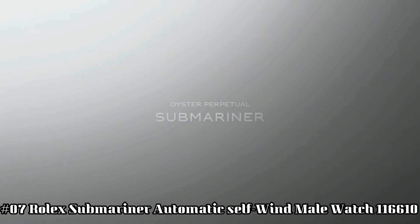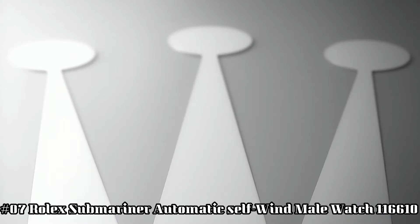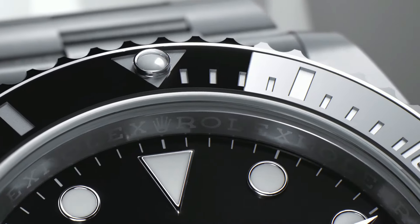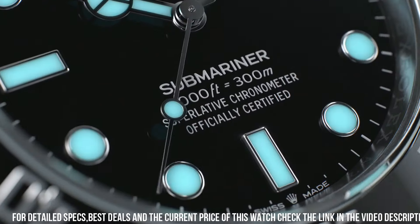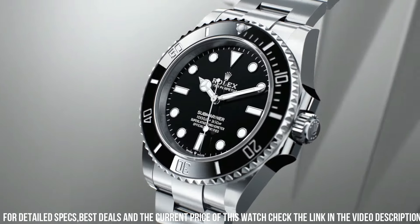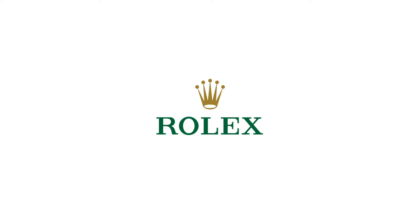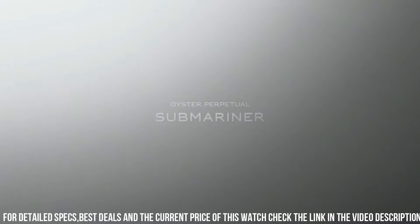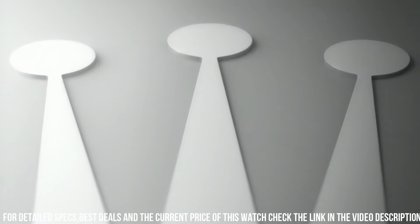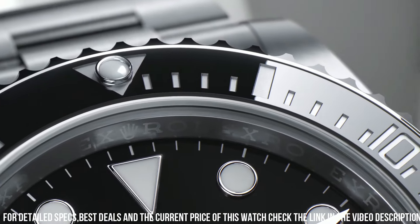Number 7: Rolex Submariner Automatic Self-Wind Men's Watch 116610. Swiss-made black dial, dot hour markers, black Cerachrome ceramic bezel insert with engraved 60-minute graduations. Cyclops lens date feature with instantaneous date and rapid setting. Stop seconds feature for precise time setting. Self-winding automatic chronometer movement. COSC chronometer certified. Rolex caliber 3135, vibrations per hour: 28,800. Jewels: 31. Polished with brushed 904L Oystersteel stainless steel case.